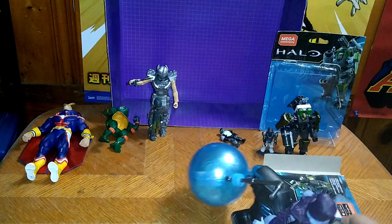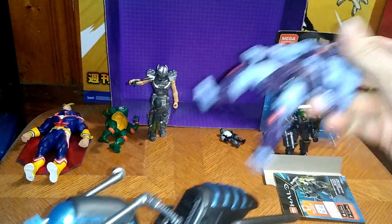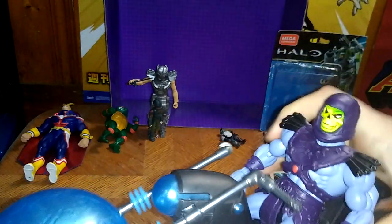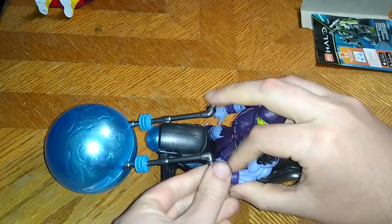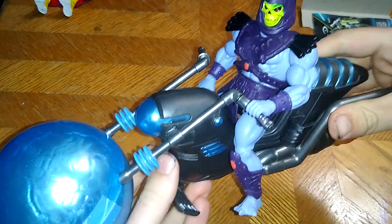First we're going to look at our Hoverbike Skeletor. This might be a Marvel vehicle or a DC vehicle. I don't know, but it's just so cool, I added it to my collection. I don't know what figure came with it, but if you know, please leave me a comment on this vehicle. Might have come with a Ghost Rider. I don't know, but he is pretty cool. And now Skeletor from Masters of the Universe can be boned to be wild.